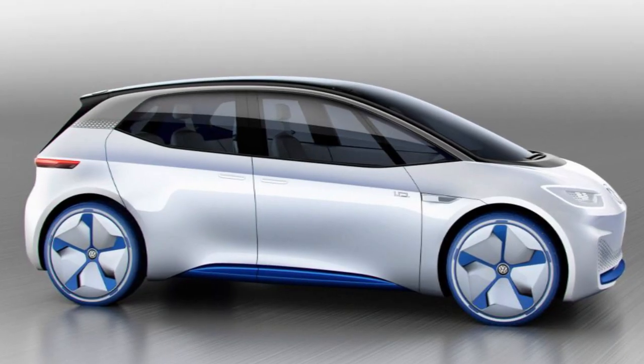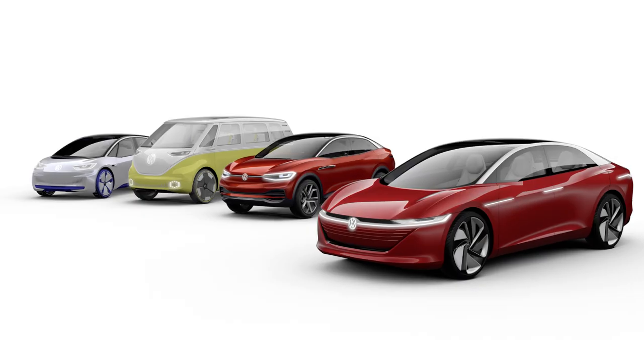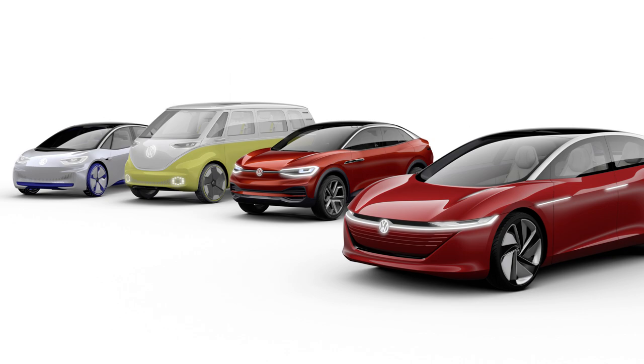Next year we get the Volkswagen ID.3 and there are billions of pounds invested in Volkswagen Group products to make them electric, so it's going to happen. We just need to give it a chance, and what better way to start your e-mobility journey than with a car like the Golf GTE, because it looks very familiar - it looks like a Golf GTI to all intents and purposes.